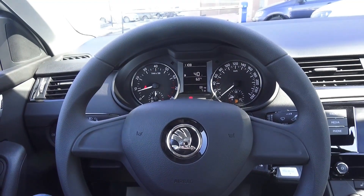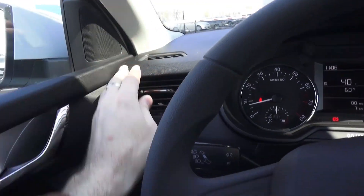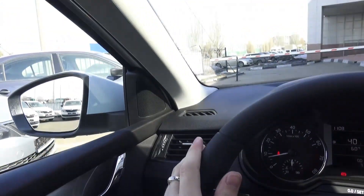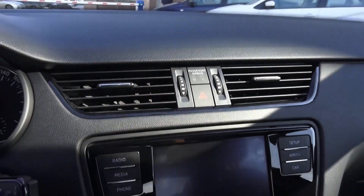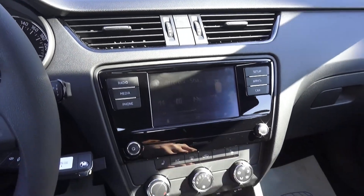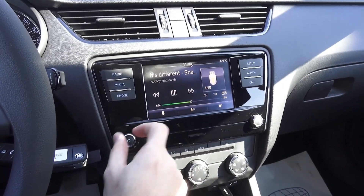Overall build quality and all the materials in this car are very nice. You can find soft touch right here, high gloss black finish — not bad. Your passenger airbag indicator right here, very interesting vents, your infotainment screen, high gloss black finish, power button, 8 speakers total — 4 tweeters and 4 main speakers.